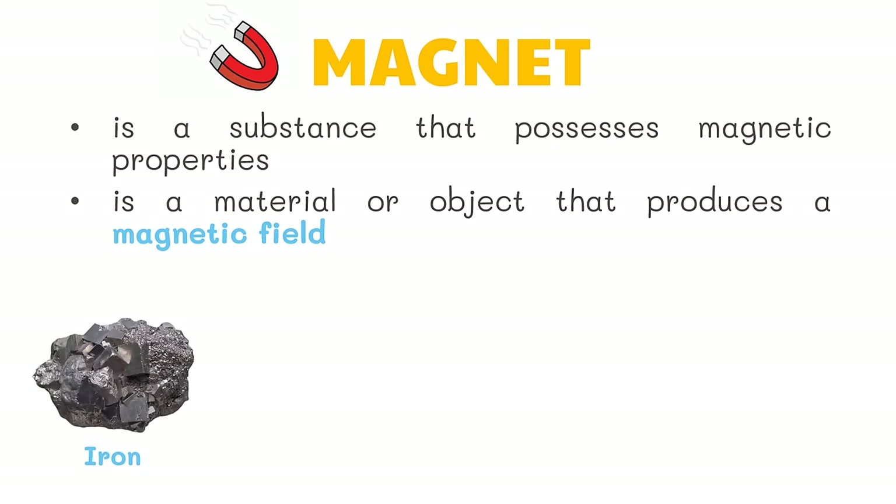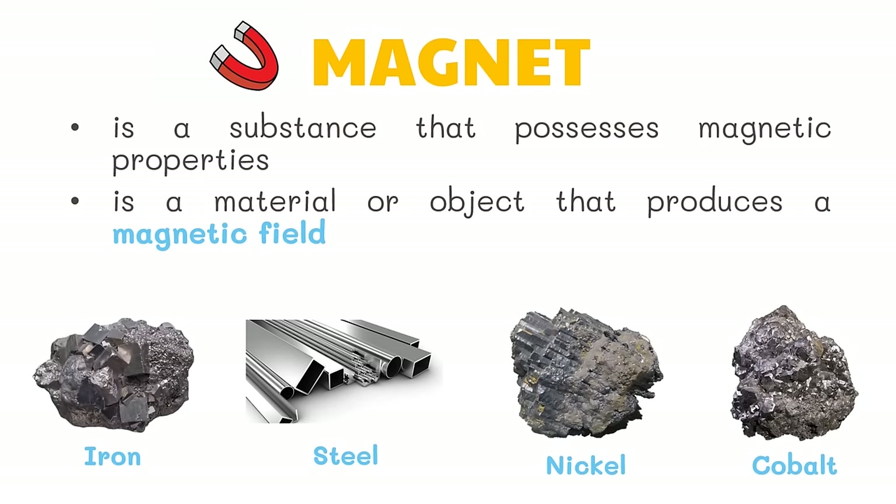Substances like iron, steel, nickel, and cobalt are strongly attracted to magnets. These substances are called ferromagnetic.